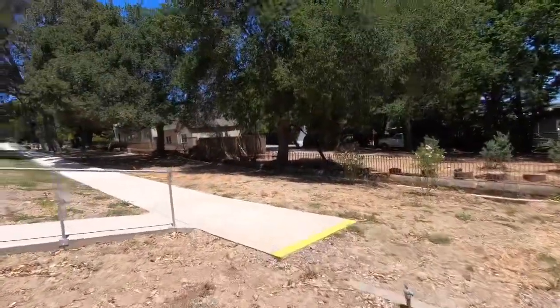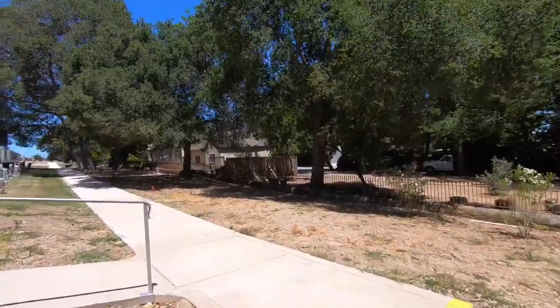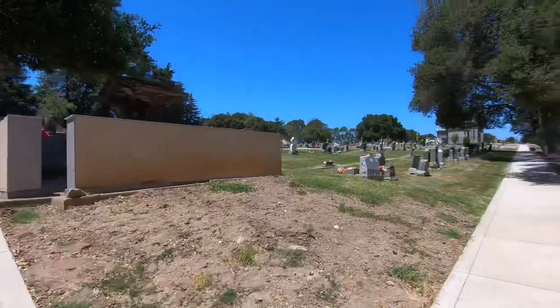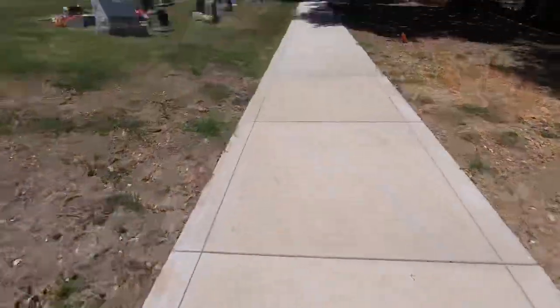Let's go check out another part over here — it's got some cool looking little mausoleums and stuff. Back on the pavement finally.